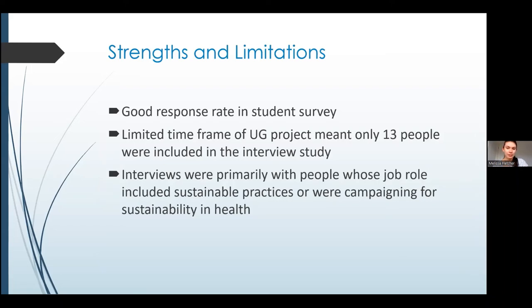To finish up — we're really proud of our student survey, which had a high response rate, and found that students are passionate about sustainability and want to be taught about it. However, with our interviews we were disappointed that the project timeframe meant we could only interview 13 people, and we did reach out to more but couldn't speak to them due to timing. We should also note that we only spoke to people who are very passionate about sustainability, so we haven't heard other views to balance that out.